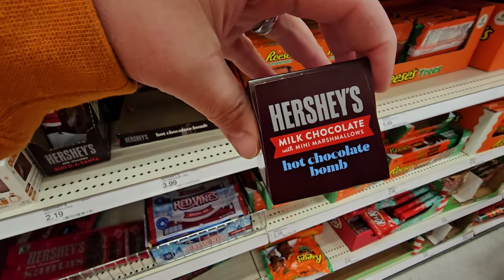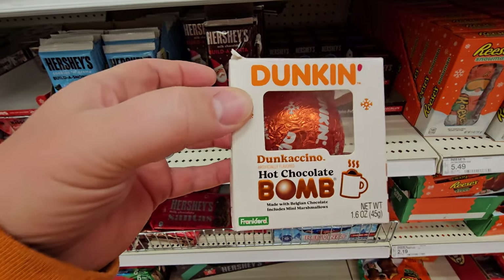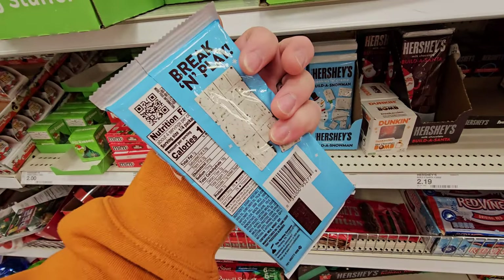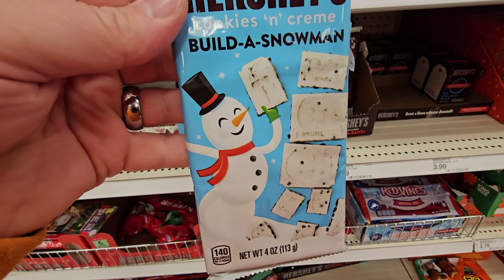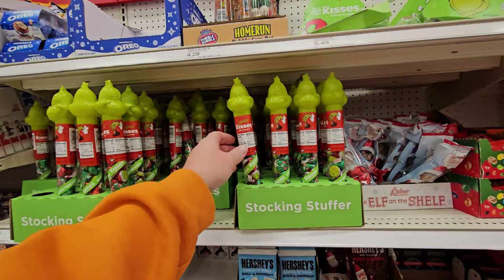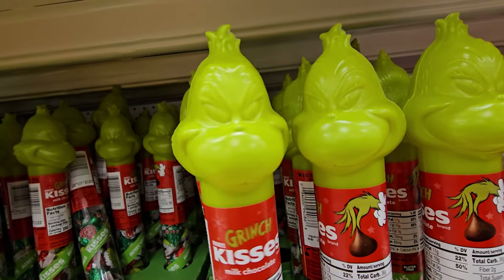You break it apart and then you build a Santa out of it — this would be delicious. Hershey's Hot Chocolate Bomb. Oh my gosh, look at this — it's a Dunkin' Doncaccino Hot Chocolate Bomb. Cookies and Cream Build a Snowman — same concept as the Santa, only it's white, so it's a snowman. How the Grinch Stole Kisses — it's just a big Hershey Kiss. Here's more Grinch Kisses, only it has a Grinch head on the top.